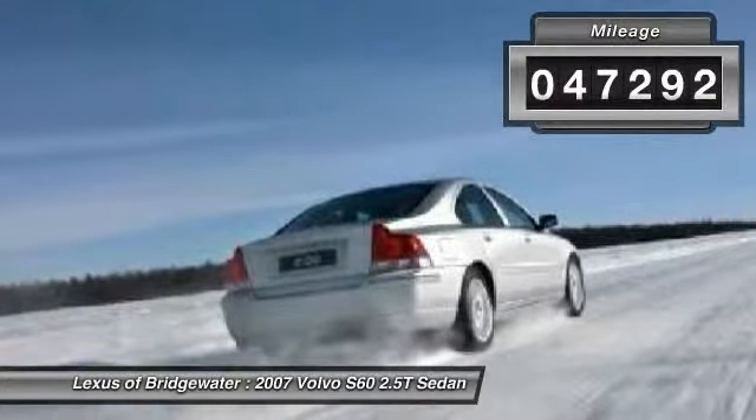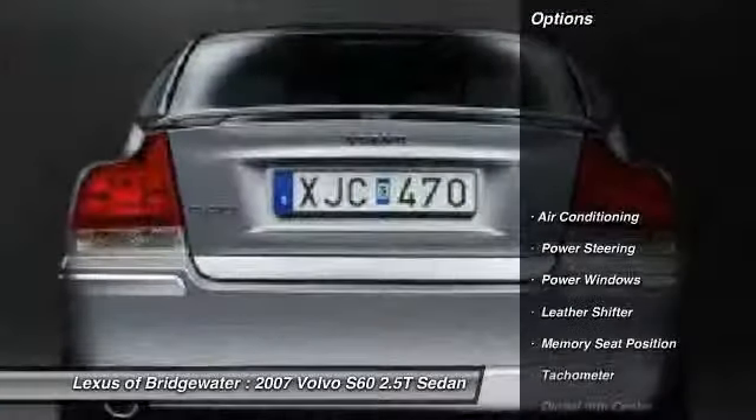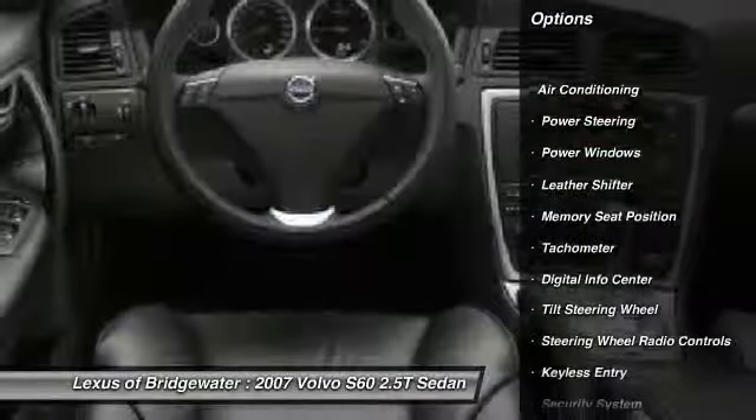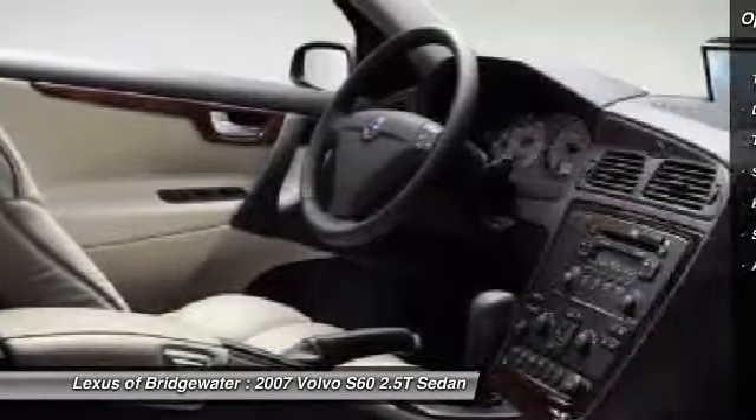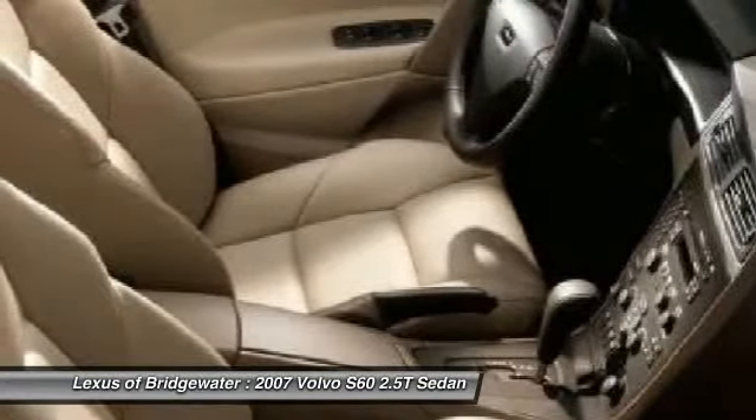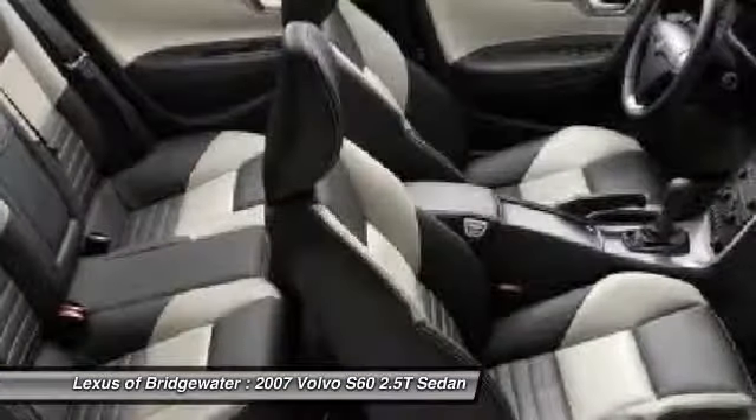Here are some of this vehicle's great options: traction control, dual airbags, front air conditioning, alloy wheels, power steering, four-wheel disc brakes, keyless entry, fog lights, power windows, and a security system.